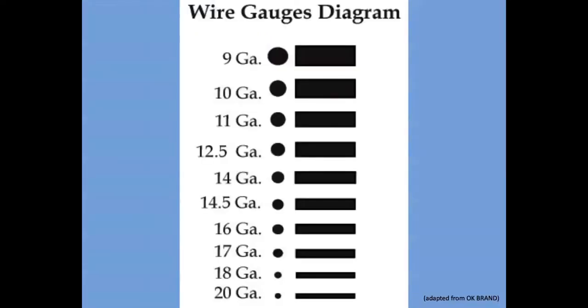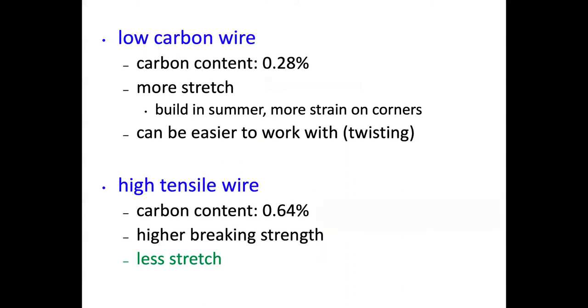Wire diameter is very important from a selection and cost standpoint. Just like when we're talking about needles, the smaller the number, the bigger the gauge. So nine gauge is going to be bigger than 11, 11 is bigger than 14.5. Typically with high tensile fence we'll be looking at 14 or 12.5 gauge; with low tensile we'll be looking at nine to 12.5 gauge. Remember: the smaller the number, the bigger the diameter of the wire.